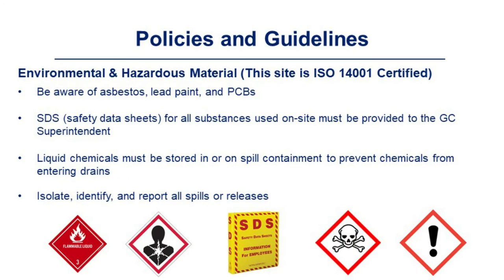Be aware of asbestos, lead paint, and PCBs. SDSs for all substances used on site must be provided to the GC superintendent. Liquid chemicals must be stored in or on spill containment to prevent chemicals from entering drains. Isolate, identify, and report all spills or releases.